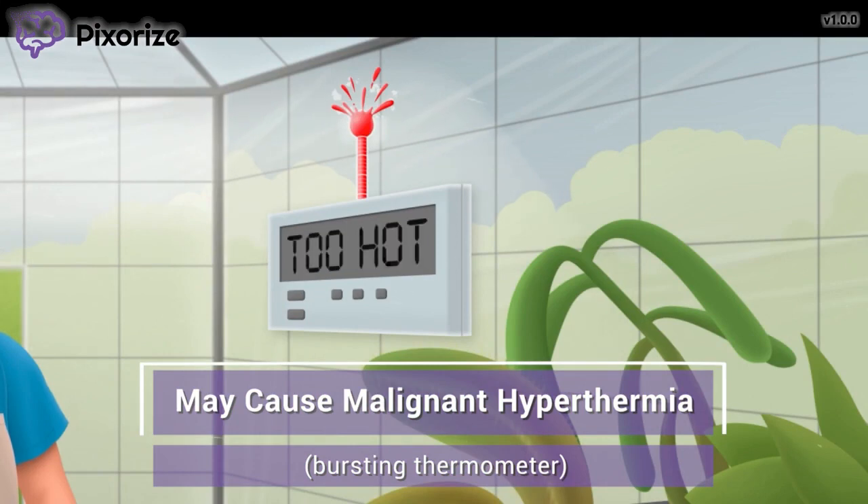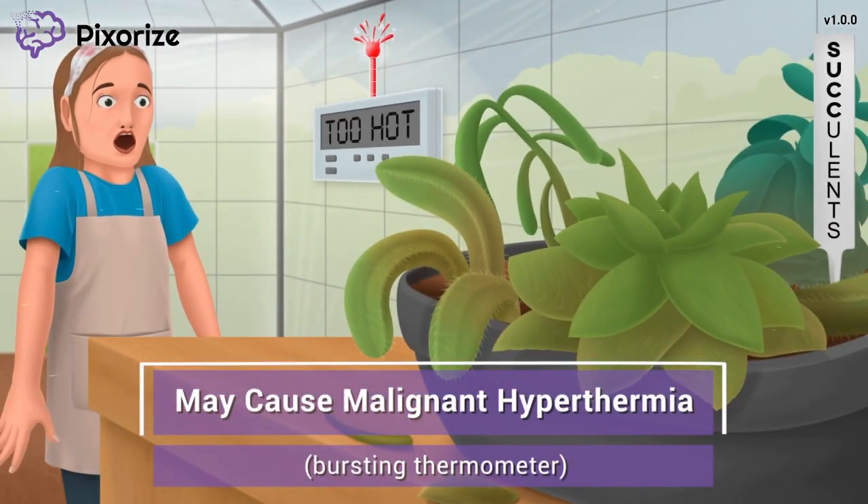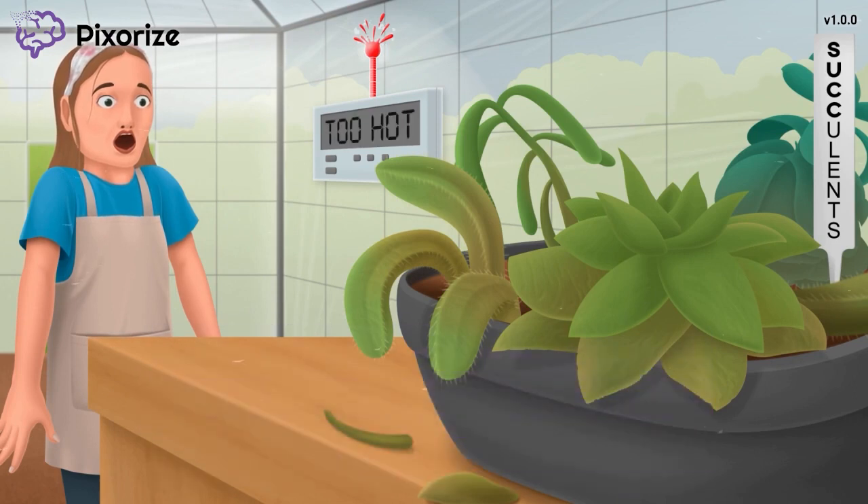Malignant hyperthermia is one of the most serious adverse effects of succinylcholine, which can be fatal if not immediately treated. As the name suggests, malignant hyperthermia manifests as a dangerously high body temperature, along with rapid shallow breaths, tachycardia, and muscle rigidity. Just remember this bursting thermometer and super hot greenhouse to recall that succinylcholine can cause malignant hyperthermia.